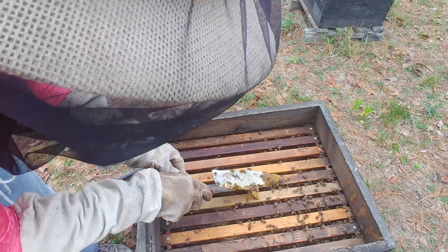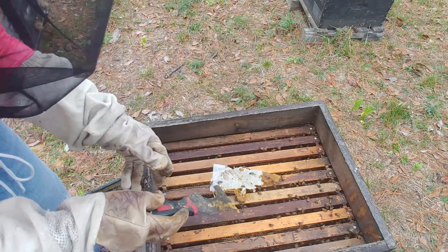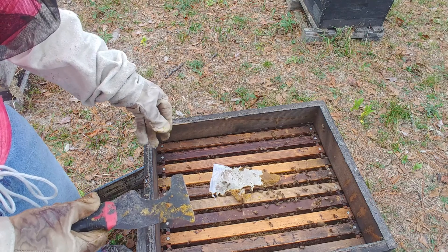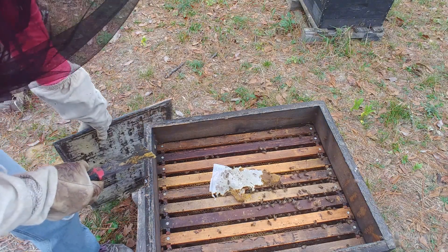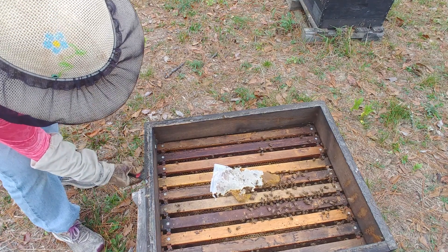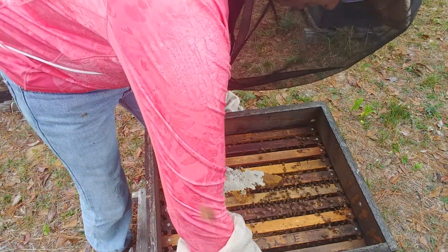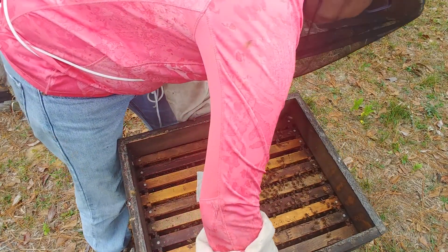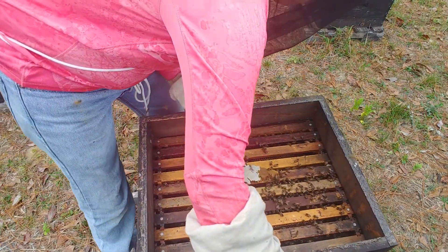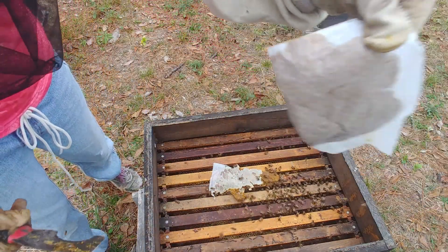It's actually pretty moist — not really bad. I'm going to spritz it and give it to them. And this other one I'm going to put right back down in there. Like I said, she's a small one — that's what I'm feeding her.